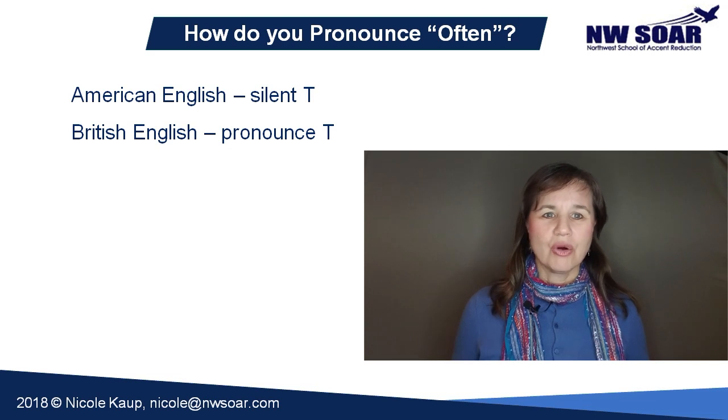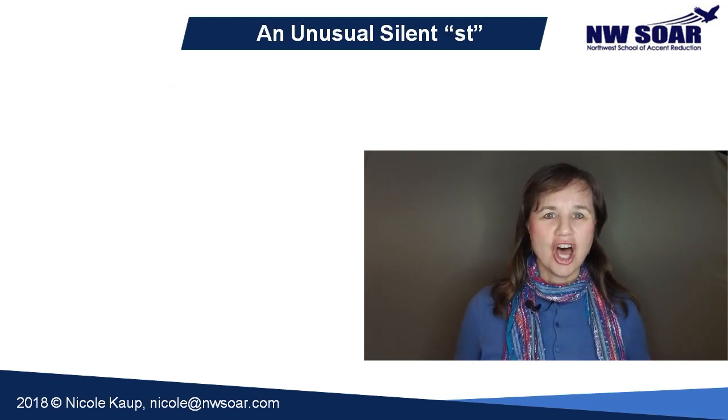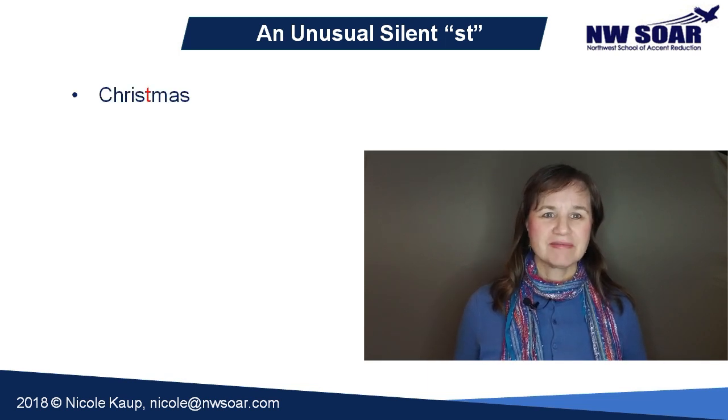There's one more really common oddball word that has a silent T after the S, and that's Christmas. Don't pronounce that T — it's Christmas.